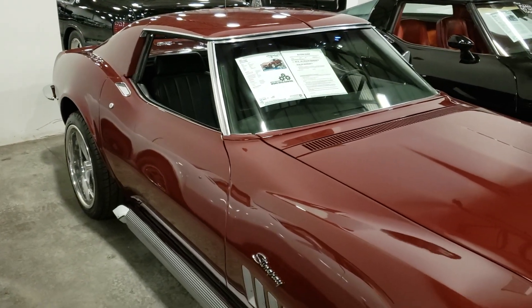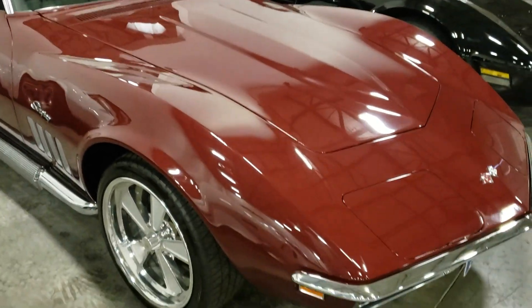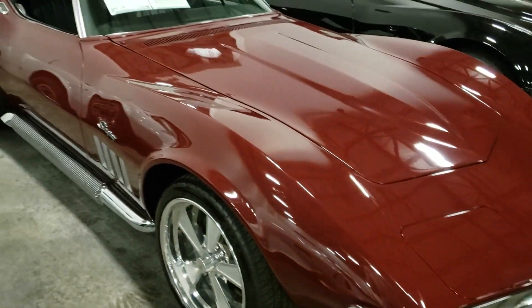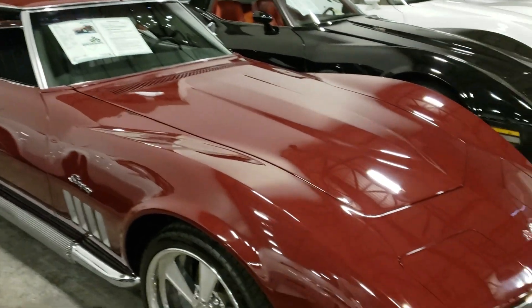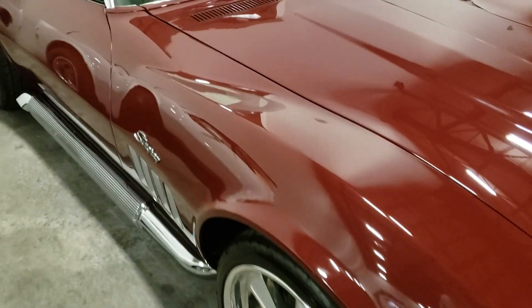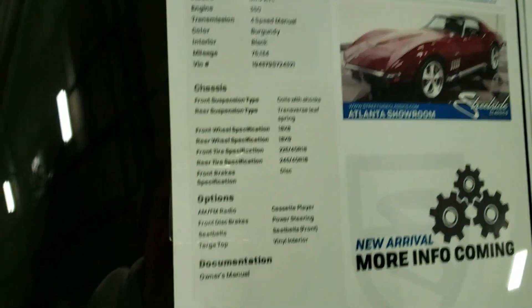You guys out there — don't ever use towels to even dry your car, use a chamois. Save the paint from scratching and stuff like that. But yeah, beautiful burgundy color — I love this car, man.